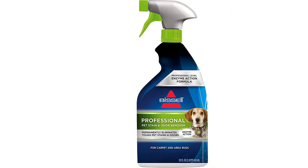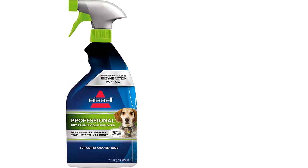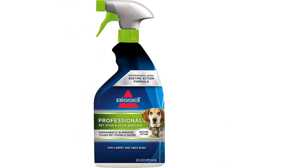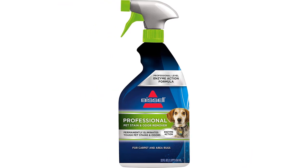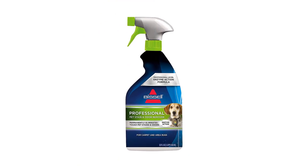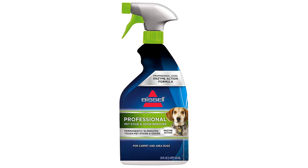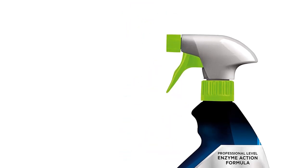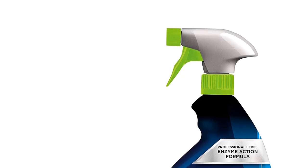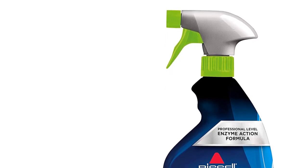Moreover, I use it to remove kitchen odors, smoke, and mold on my rugs. The dry cleaner is eco-friendly and contains no optical brighteners, heavy metals, dyes, or phosphates. Its sustainable design contains no heavy metals, optical brighteners, phosphates, or dyes, and it also has 33% more enzyme cleaning action.